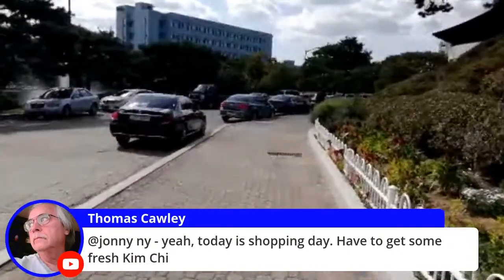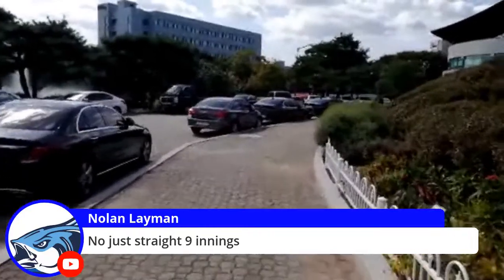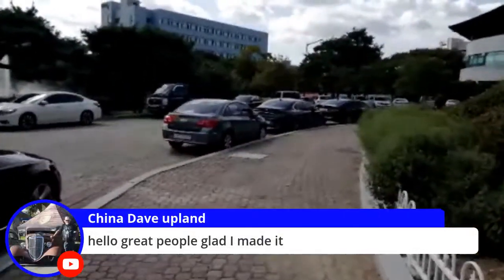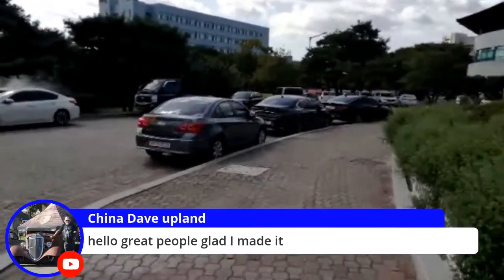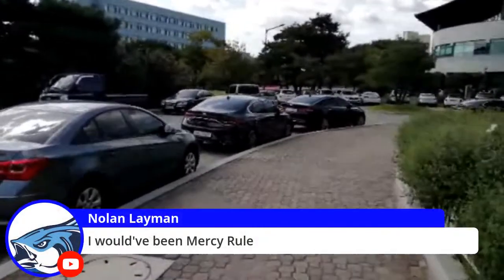Go get that kimchi at E-Mart. Straight nine innings — you guys poured it on at the end, that's probably what happened. China Dave, welcome, glad you can make it! Would have been a mercy rule. Scott's asking Thomas — everyone's having a nice conversation in this community.